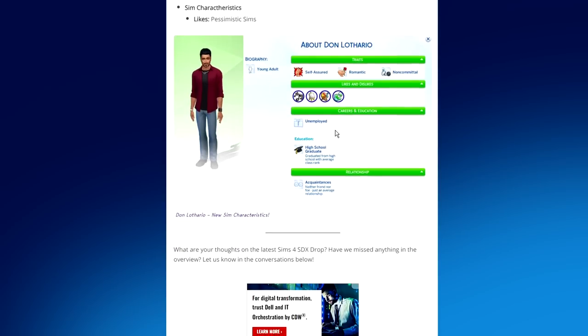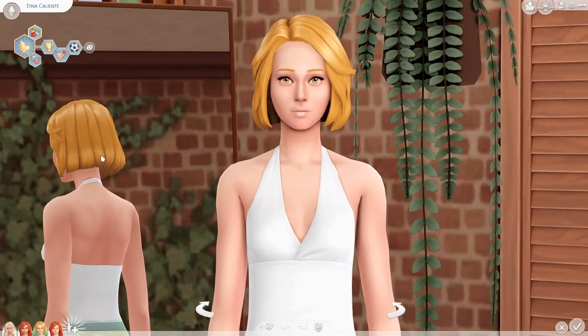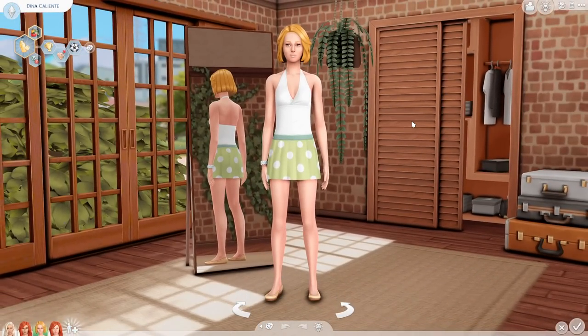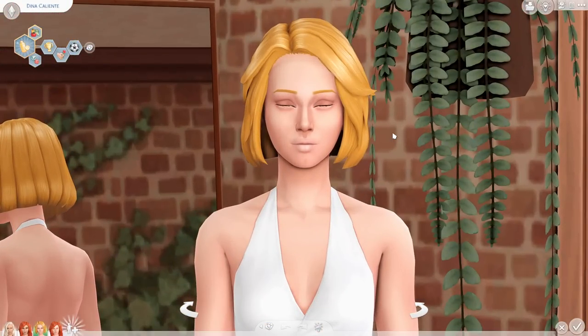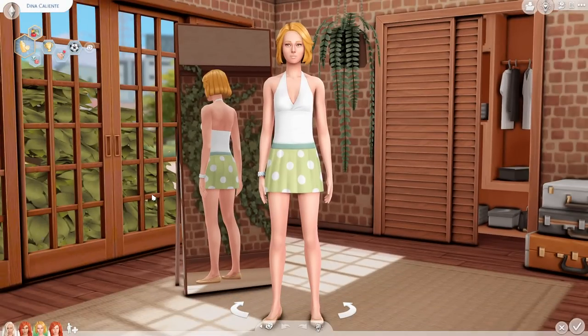Now that I have the Calientes in Create-a-Sim, I can see exactly where the Sims team was going — they were trying to tap into the Sims 2 Caliente era, and I actually like it so far. The old Dina is basically trapped in 2014 — she never really gave me Caliente vibes and there's just a lot there that doesn't resemble her original character from The Sims 2.